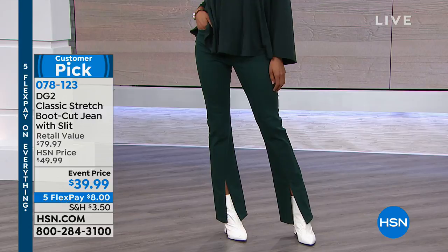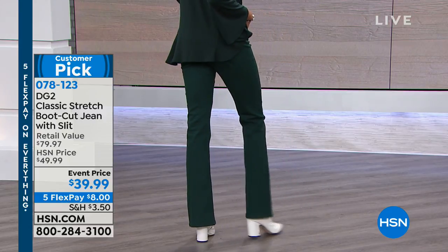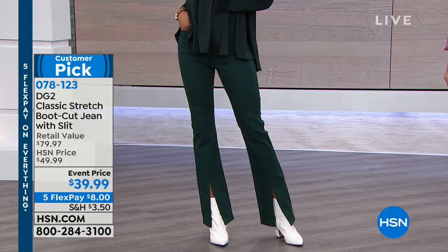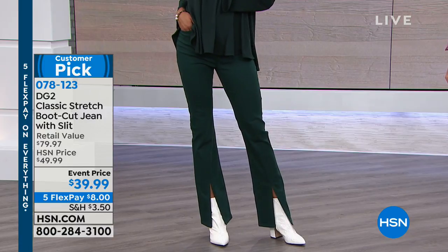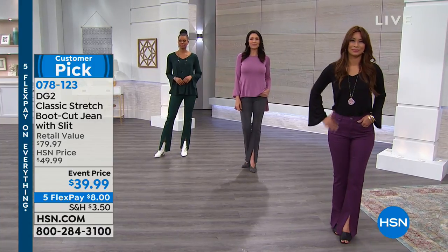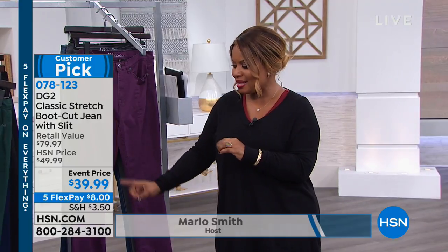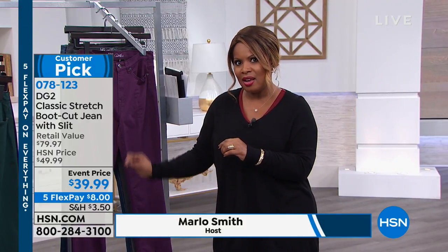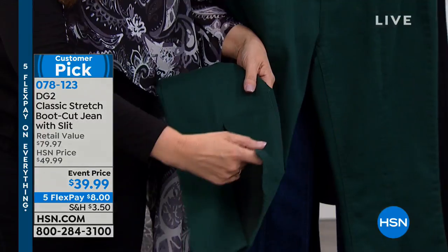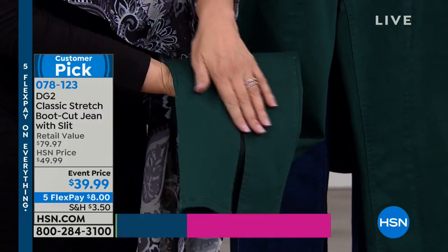We're featuring for you DG2 Designer Brand. This is a brand that is exclusive to HSN for more than 25 years now, and it's one of our favorites with over 10 million jeans sold just from this brand alone. And you're taking a look at why. We have for you this really great classic stretch boot cut jean that has a sexy slit right in the center towards the bottom of the jean.